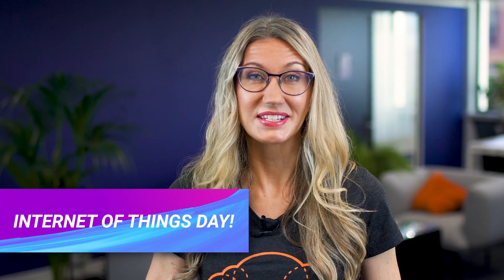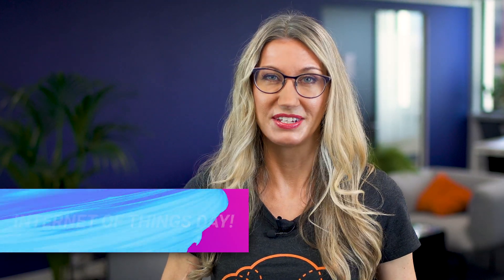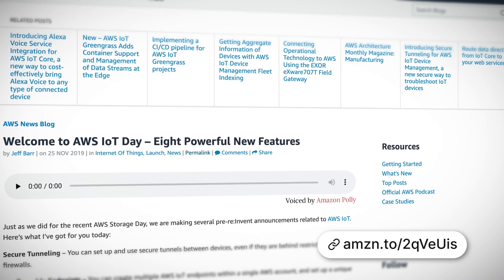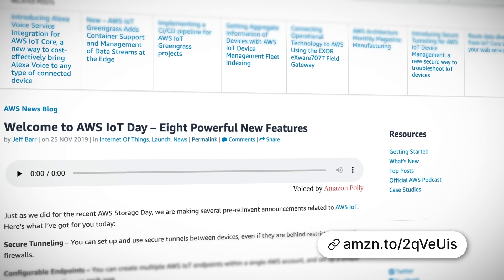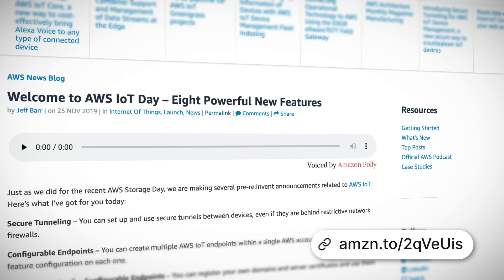On Monday it was IoT Day, and we think the coolest announcement was the launch of Alexa integration with IoT Core. This means that Alexa voice capability can now be produced on any type of connected device, and the associated workload will be offloaded to the cloud, which in turn reduces the cost of producing Alexa built-in devices by up to 50%.